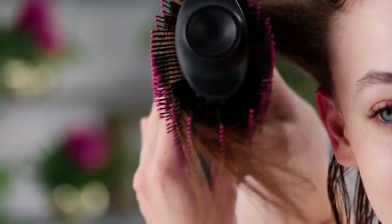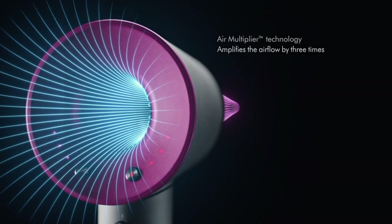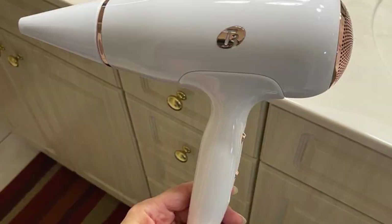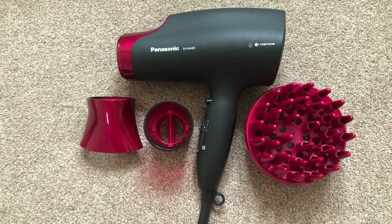Hey there, hair enthusiasts! Welcome back to our channel, where we bring you the latest and greatest in beauty and hairstyling. Today, we have an exciting video for you as we dive into the world of hair dryers. We've done extensive research to bring you the top 10 best hair dryers of 2023. So, without further ado, let's get started.